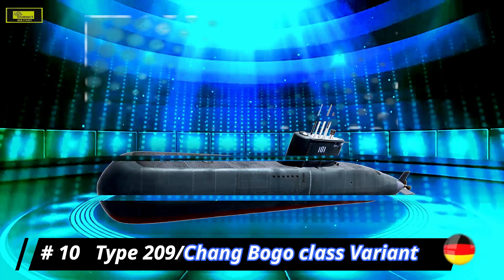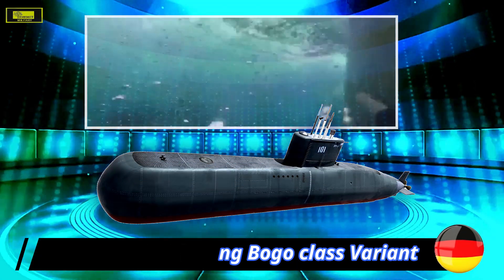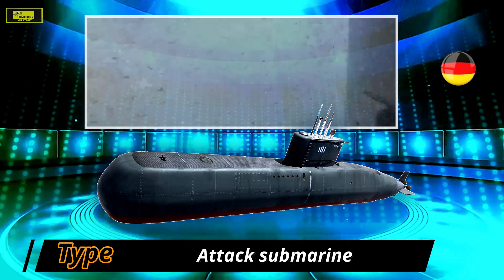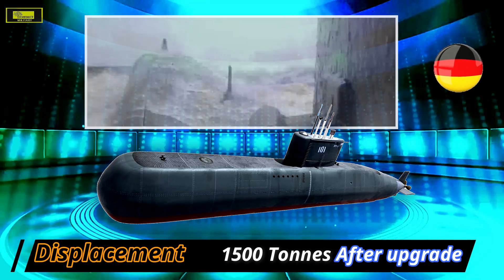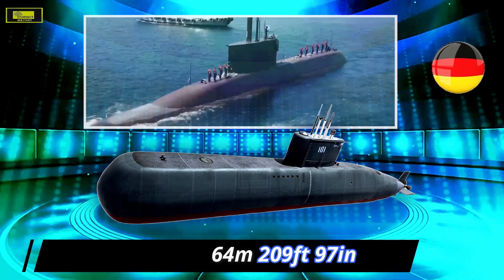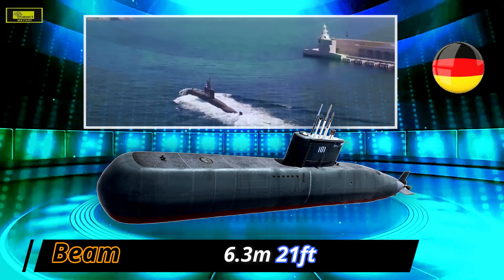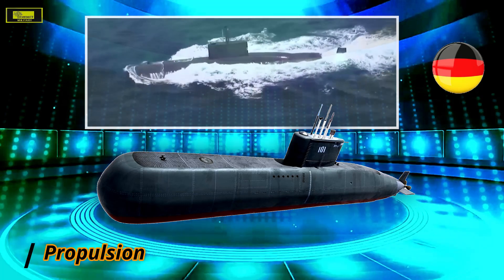At number 10: Type 209 or Changbogo class. The Changbogo class, a version of the German Type 209 class attack submarines, is in service with the Republic of Korea Navy. This class is designed to perform low-noise operations, and each submarine is fully equipped with automated systems to reduce the workload of the crew. It can hold 28 mines in place of torpedoes.